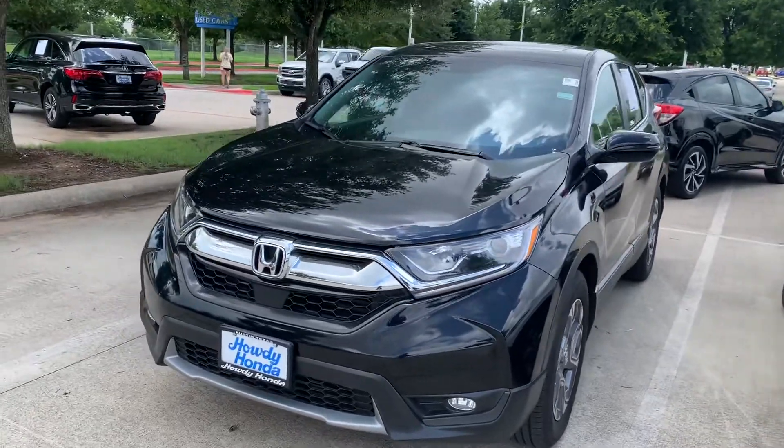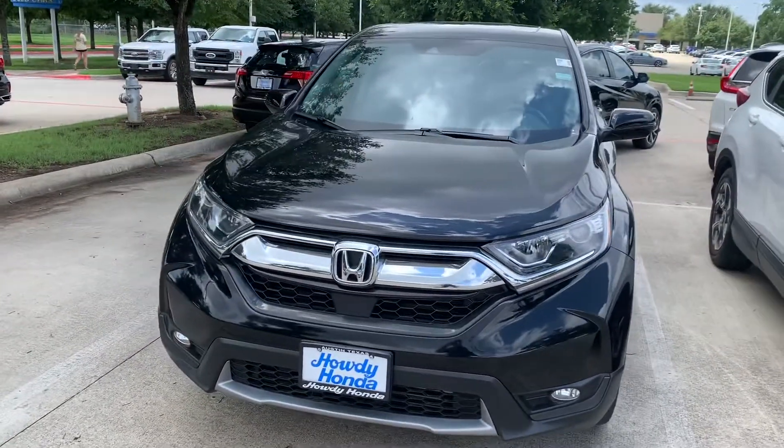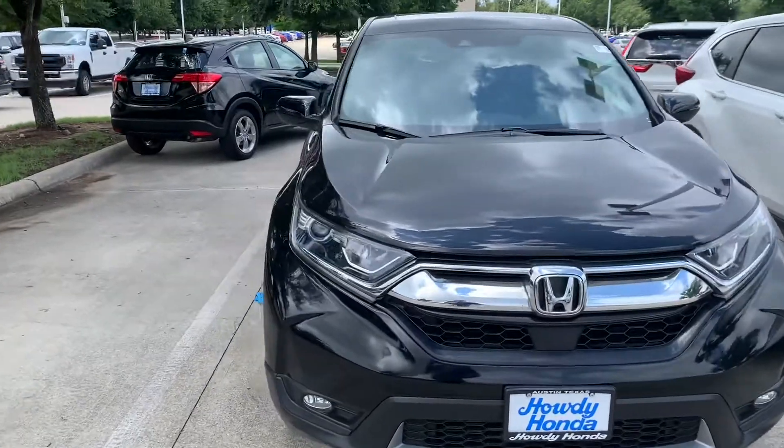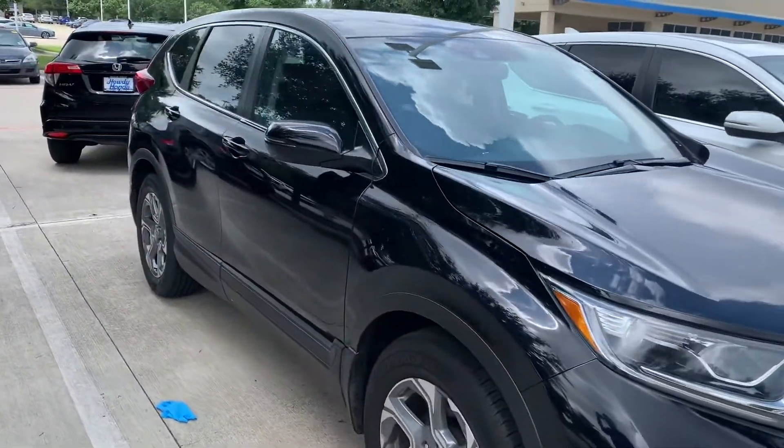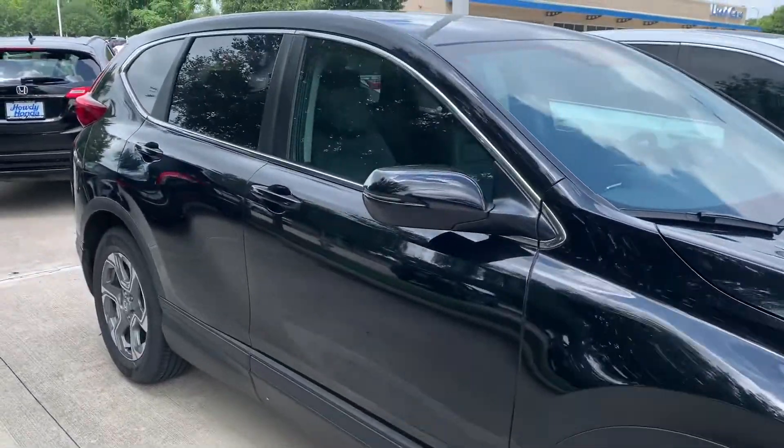Hello there, this is Thomas at Howdy Honda. Instead of taking pictures, I wanted to shoot you a quick video of the vehicle so you can see the interior. This is the 2019 CR-V you inquired about.